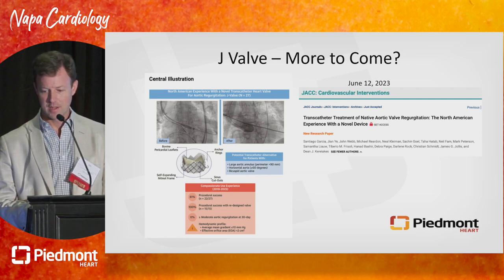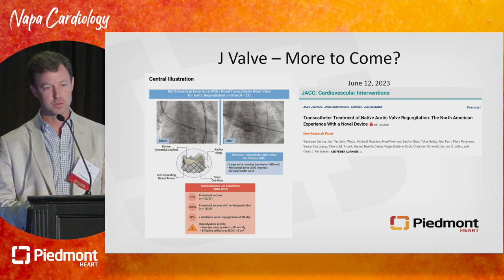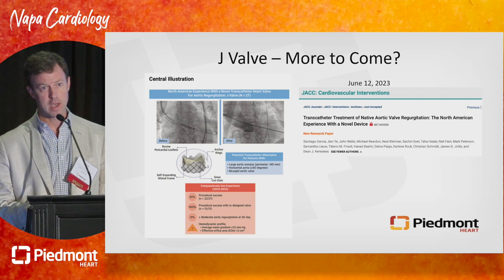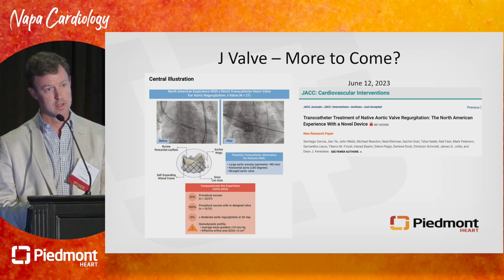I was preparing for this talk, consulting Dr. Google, and lo and behold, literally last week, there is a redesigned version of the valve that has now published 27 cases of a redesigned transfemoral J-Valve in North America. Only 22 of 27 were done with procedural success — 81%. This may not be dead. Physicians in China say this is being done quite frequently there, though the data is not published and has not been rigorously studied.